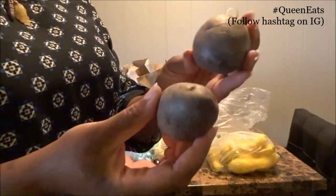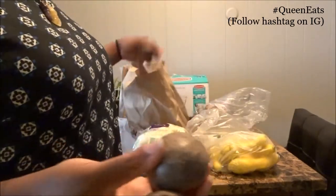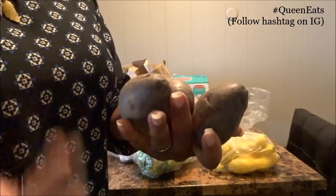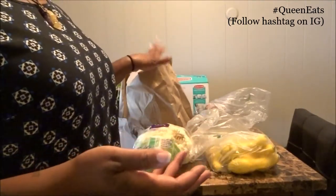We also picked up some purple potatoes — they probably look brown on camera but they are purple. I wanted to pick up more of these because they're so high in protein and really good for you. It's also a good way to add variety into your diet. You typically eat normal potatoes, but sometimes I want to change it up, and purple potatoes are a great way to do that.